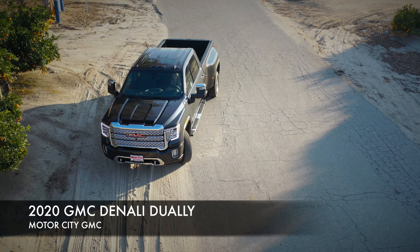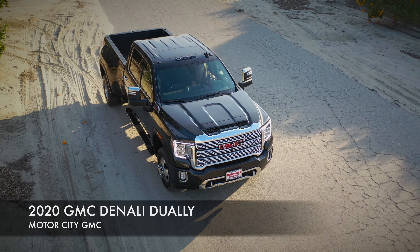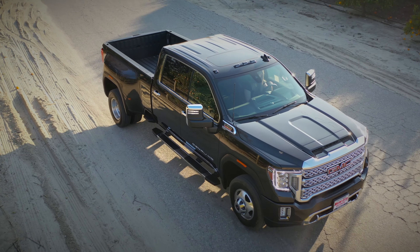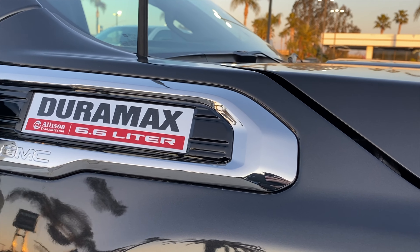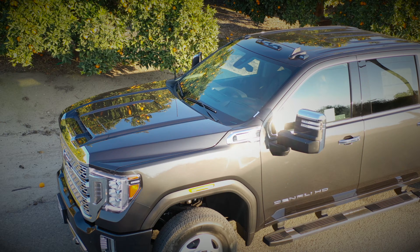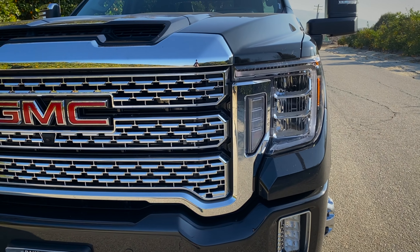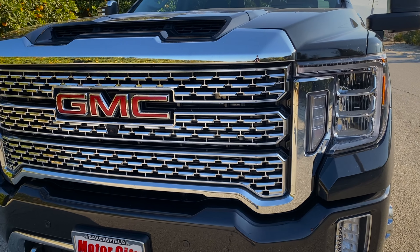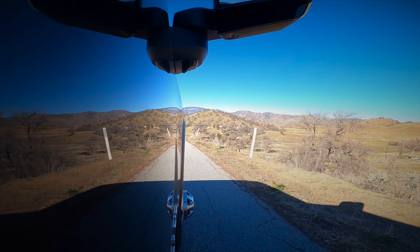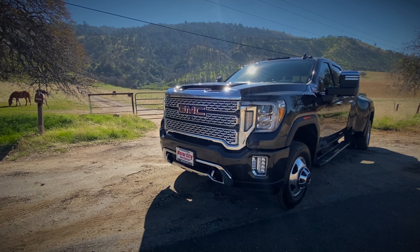The all-new 2020 HD Denali Dually from Motor City GMC. Stronger, more capable, and want the power when you need it. In 2020, GMC ramped up its HD Denali lines, making this one of the most capable trucks ever produced.